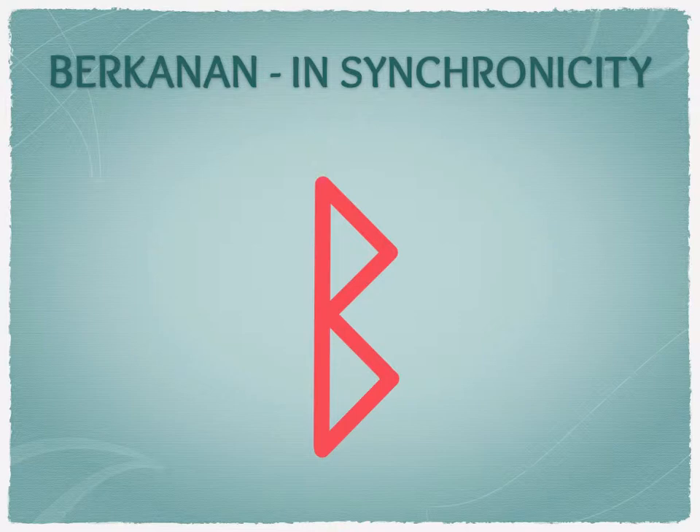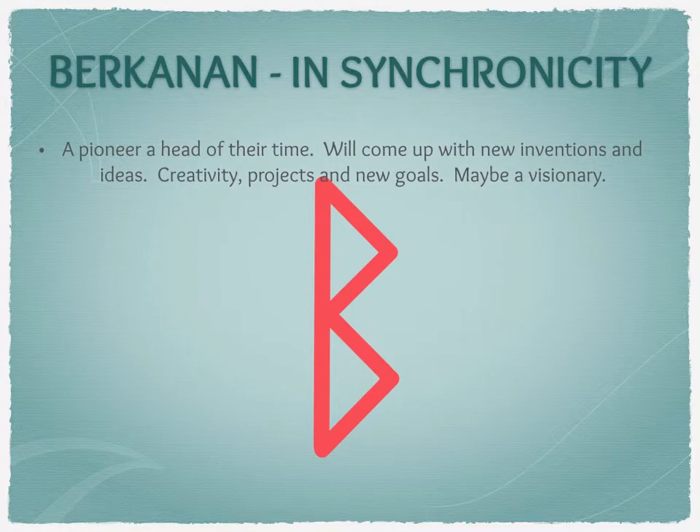So let's take a look at Birkenan in synchronicity. Before we do, it's probably worth pointing out that the stave shape is thought by some people — if you look at it side on — as the lower part of the B being a belly and the top part being the breast. I've also heard of one being the womb and the other being the tomb when you turn it on its back, so you've got a birth mound and a burial mound.